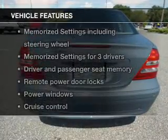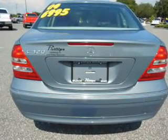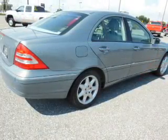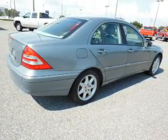Plus enjoy these notable features included in this vehicle: keyless entry, leather seats, power door locks, power windows, cruise control, AM-FM stereo with multi-disc CD player, and power mirrors.